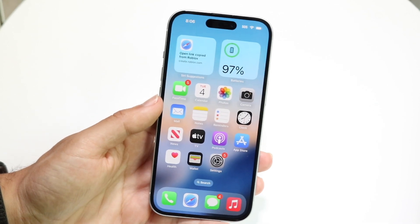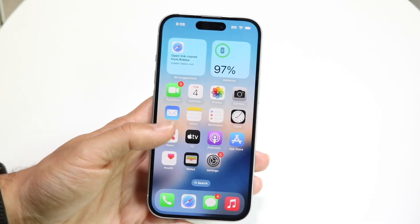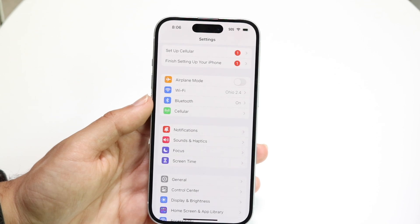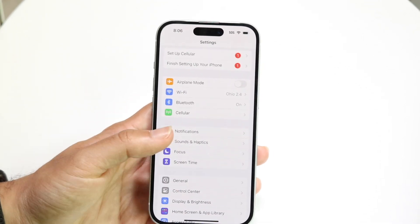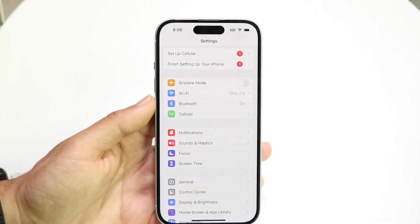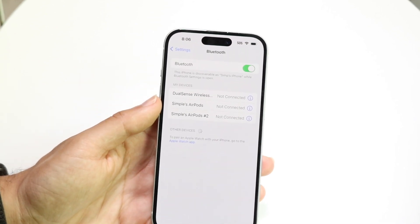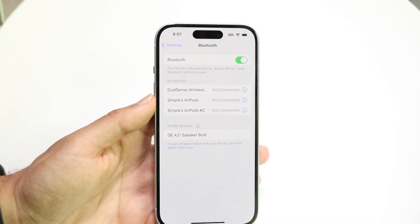Another thing you may want to try is making sure your device doesn't have any Bluetooth devices connected to it. Sometimes if you have a Bluetooth device connected, it may look like your device is playing the sound but it's actually playing it somewhere else. Make sure your sound isn't randomly coming out from a different Bluetooth device around you, because that can happen as well.